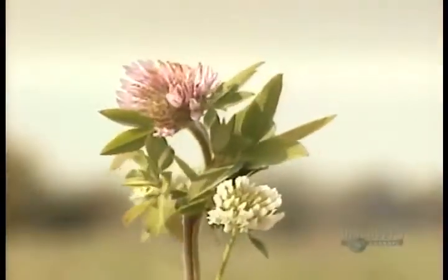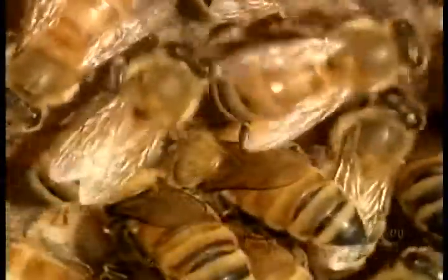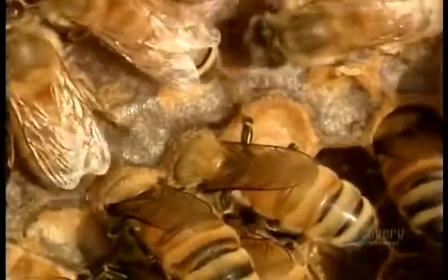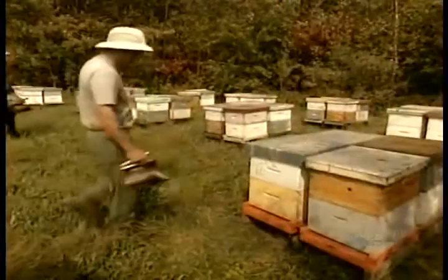then return to the hive where other worker bees suck it out and chew it, breaking down the nectar's complex sugars into two simple sugars called glucose and fructose. The bees then deposit the nectar into the cells of the wax honeycombs they've built. They fan it with their wings until most of its water content evaporates in the warm air of the beehive. What's left is thick and gooey honey. The bees then cap each honey-filled cell with beeswax.